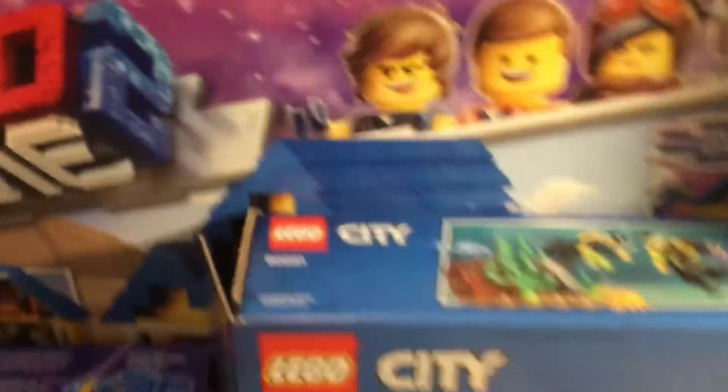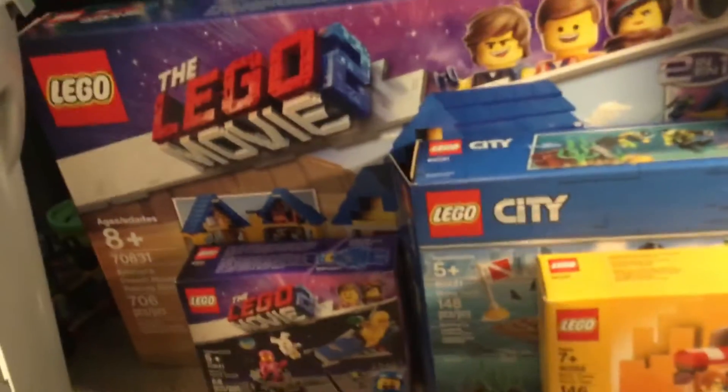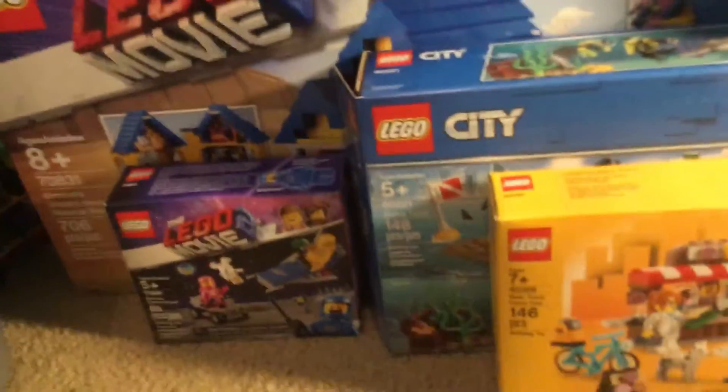And I got Benny's Dreamhouse slash Rescue Rocket. It's a nice set. My mom got it for me on my birthday.